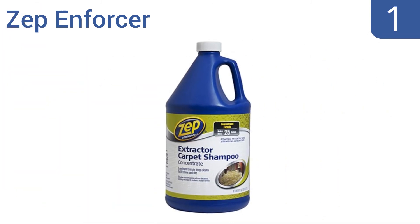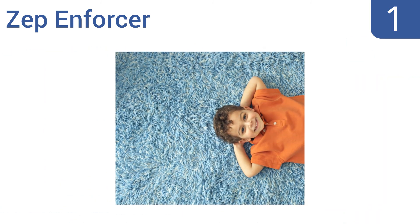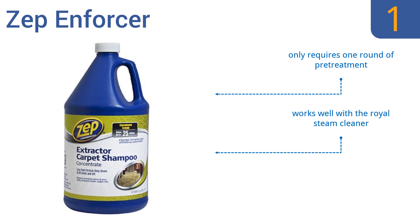Coming in at number one on our list, the Zip Enforcer comes in a big 24-gallon bottle to handle your whole house and produces a minimal amount of foam for a mess-free job. It protects against re-soiling, making your carpet more resilient to stains, only requires one round of pre-treatment, and works well with the Royal steam cleaner. This is a professional grade shampoo.